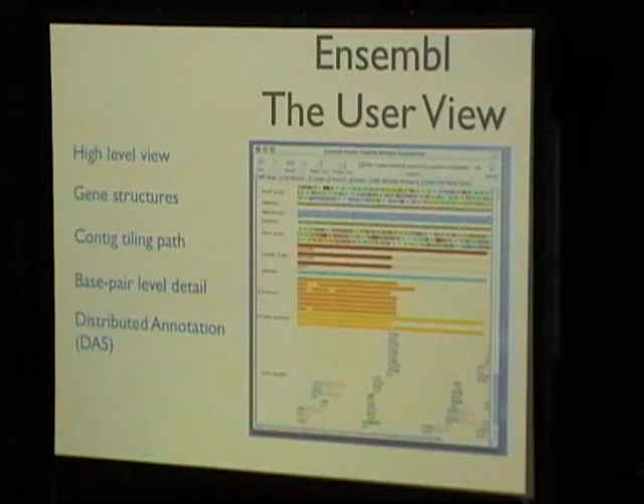There's also a system called the Distributed Annotation System — DAS. It's an ability for you as a scientist, if you have your own dataset you want to layer over the genome view, to set up a DAS server. It's some sort of XML-based SOAP type thing which allows you to layer your own annotation of what you think the genome looks like over the top of the standard data.